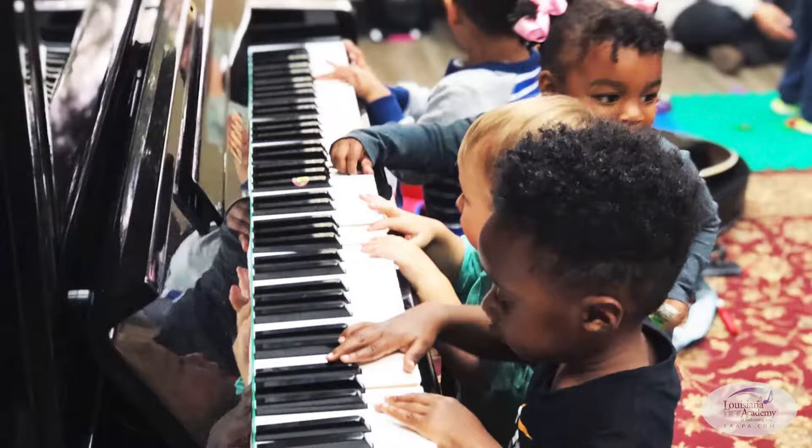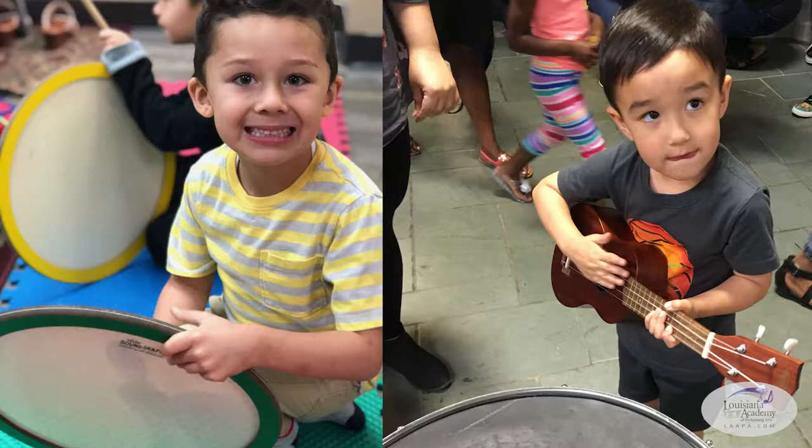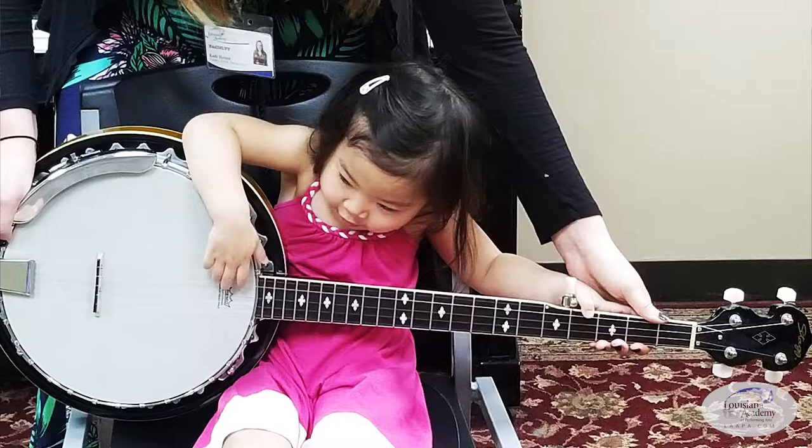Some of the instruments that we incorporate on a pretty daily basis include piano, guitar, drums, violin, ukulele, and we've also had banjo and trumpet. It's really all sorts of different instruments across the board, and we try to keep things rotating in every so often.